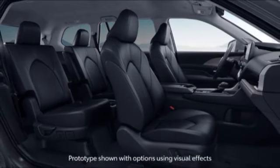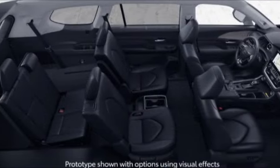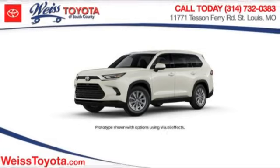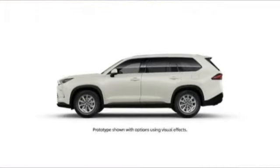Tire pressure monitor, turbocharged, blind spot monitor, all wheel drive, heated mirrors, rear spoiler, remote engine start, power lift gate, brake assist, traction control. This beauty is sure to make you the talk of the neighborhood.